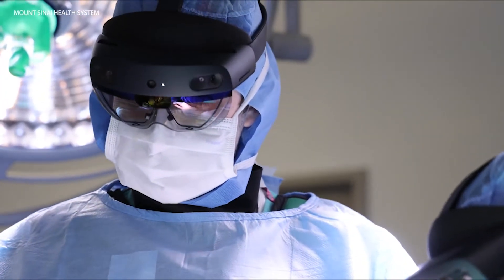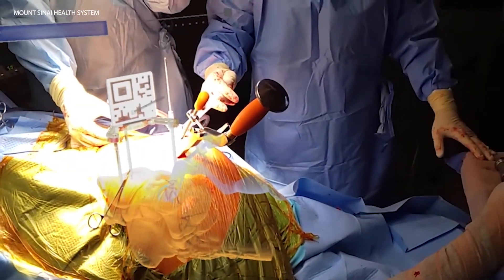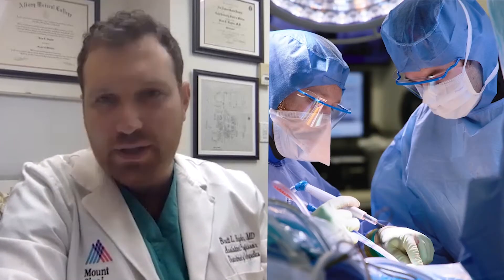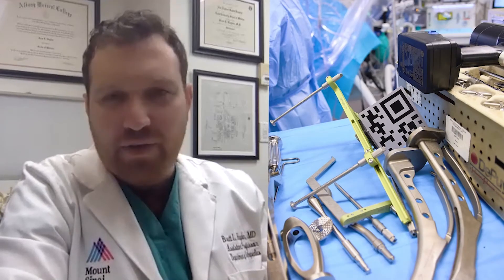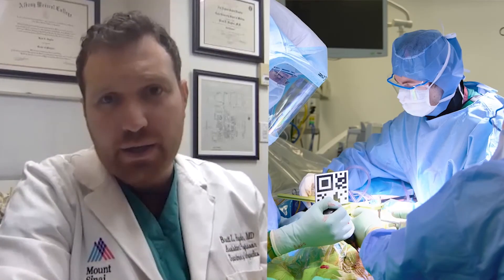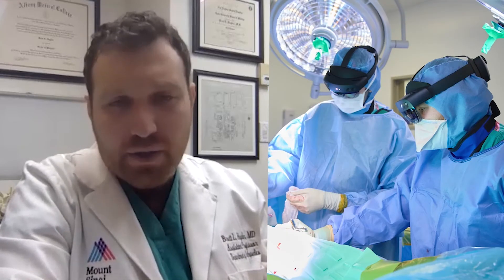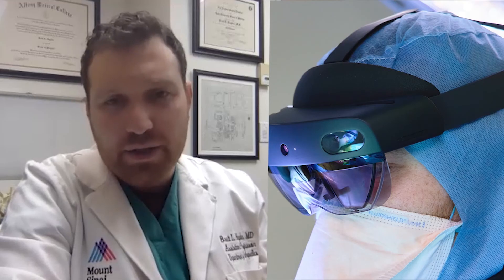If it sounds cool, it's because it is. It's very cool. It's certainly promising — it could be a game changer. It's very early in the process, and this is a science, so we have to evaluate the data, the patient outcomes, the radiographic outcomes. The goal here is to minimize complications, particularly malpositioned implants, which would lead to dislocations or other complications.